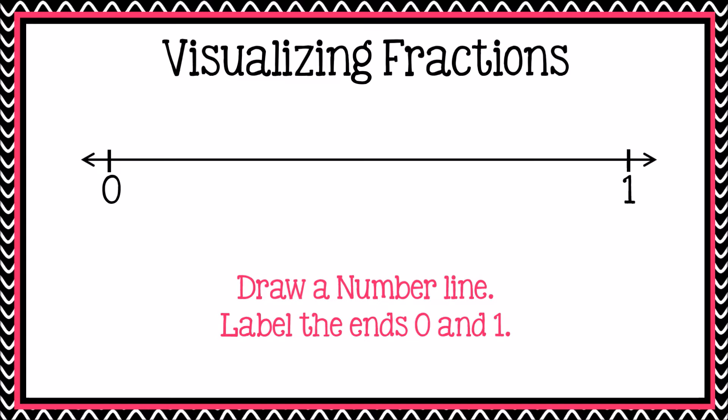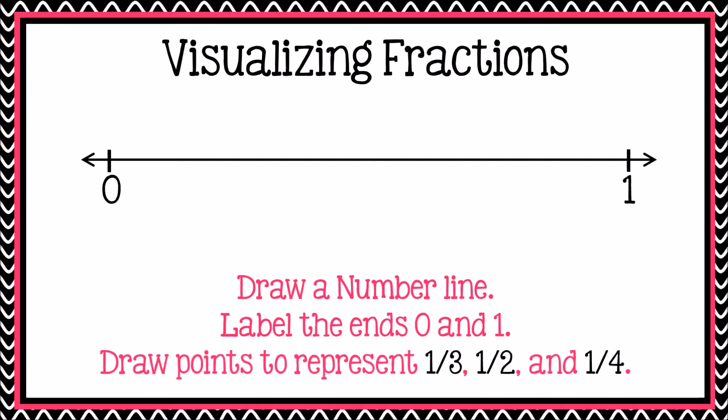Now, the next part is going to be tricky. Remember, it is okay to make mistakes. When people make mistakes and learn from them, their brain gets smarter. Their brain gets a new wrinkle, and wrinkles in our brain are a good thing. So now try this: think about that number line and think about where the fractions one-third, one-half, and one-fourth would be located on that number line.